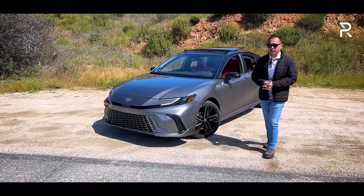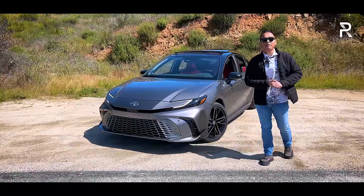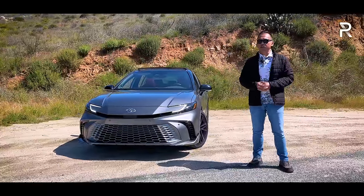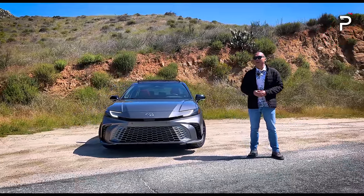This should appeal to a lot of people who live in snow-belt states. So this week, we're out here in San Diego, California, to finally get behind the wheel of this brand-new 2025 Camry XSE. The big question I want answered: has Toyota made enough changes to their bread-and-butter family sedan to keep consumers flocking to dealerships? Stay tuned to find out.